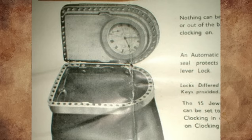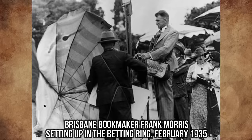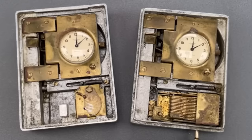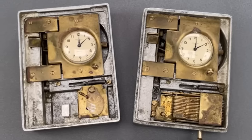The jaws of the bag have teeth that prevent slips from being squeezed in after locking. The bookmaker can open the bag with a special key and note the time that has elapsed since it was closed. Bookmakers clock bags were introduced in the 1920s to facilitate safe and fair betting.